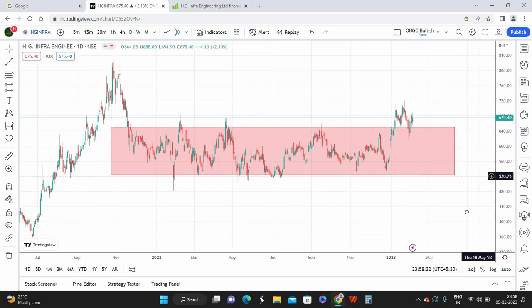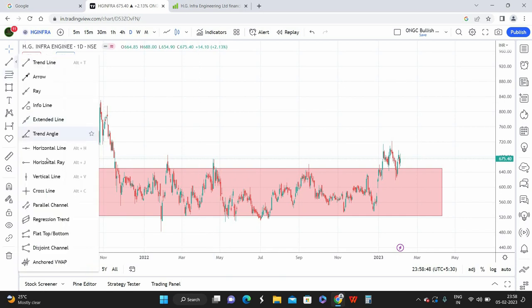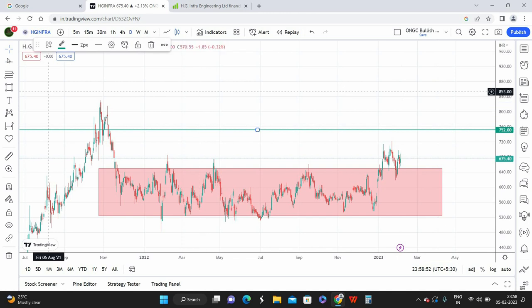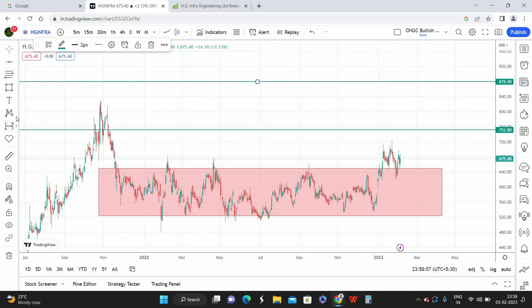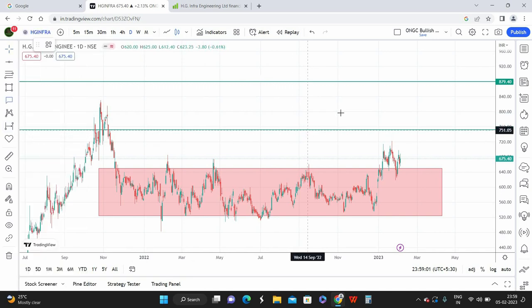The same scenario is applicable for this stock as well. Keep adding at dips — 620 is going to be my best buying price. The current market price is around 635, but it's still good value. You can enter at the current market price and keep adding at dips down to 620. My first target is 700 and the second target is 808.